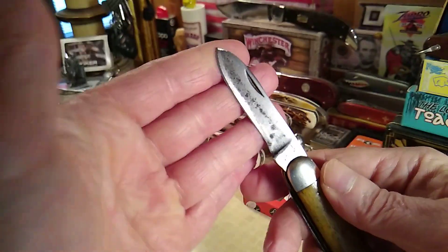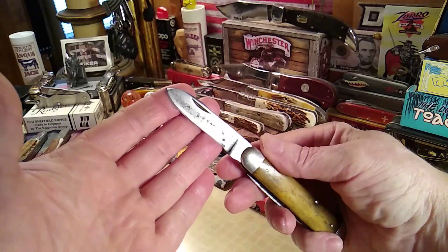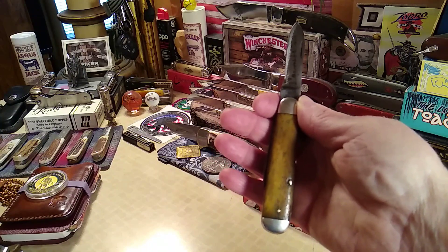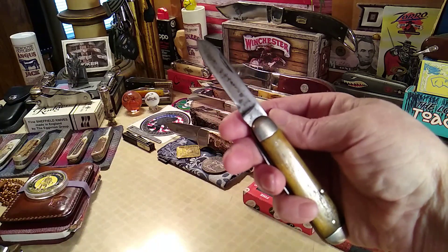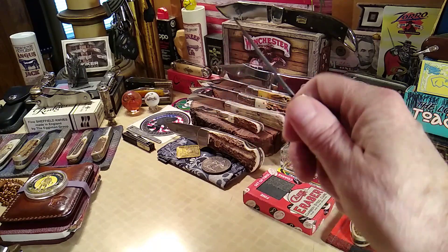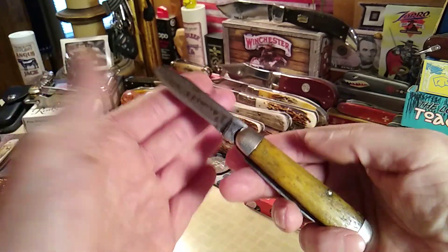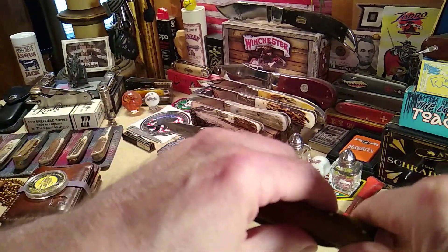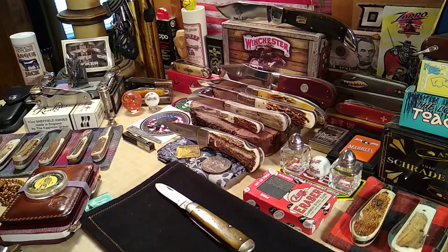It probably was longer in its beginning. Back then, the handle-to-blade ratio — the handle length to blade length — was always a little bit bigger on the handle side. Let me put this down for a minute. I know I didn't rehearse for this and I'm getting winded pretty quick.